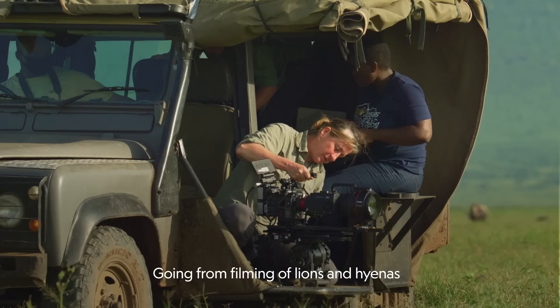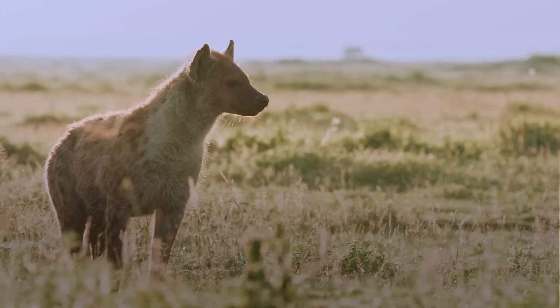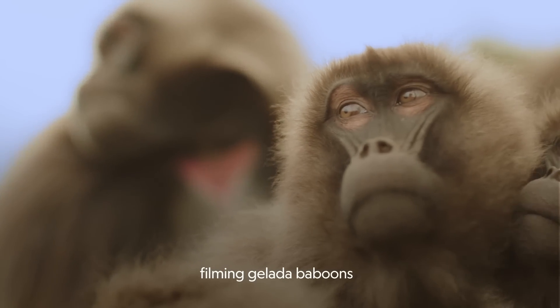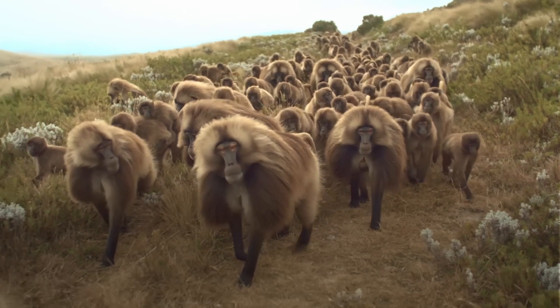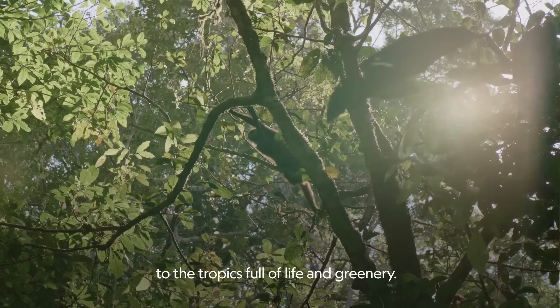Going from filming lions and hyenas in the Ngorongoro Crater in Tanzania, up to the Simien Mountains in Ethiopia filming gelada baboons, to the tropics full of life and greenery.